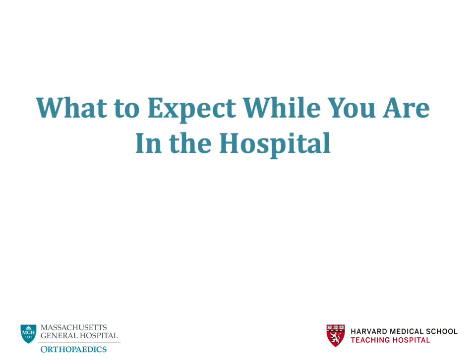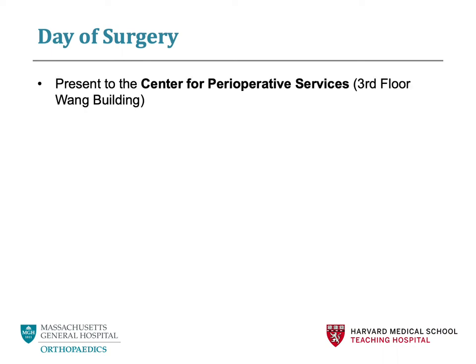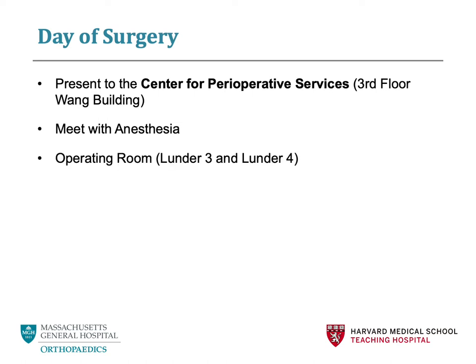What to expect while you are in the hospital. On the day of surgery, you will first check in at the Center for Perioperative Services, which is located on the third floor of the Wang Building. Once you are brought back to the preoperative area, you will meet with the anesthesiologist performing your case as well as your attending surgeon. You will have the opportunity to ask any questions or discuss any concerns. From there, you will be taken to the operating room and you will undergo your spinal surgery.